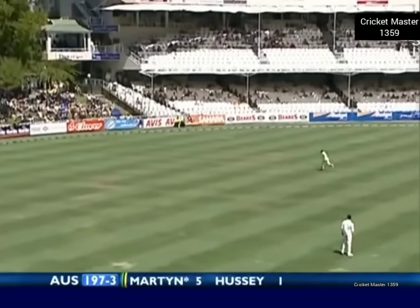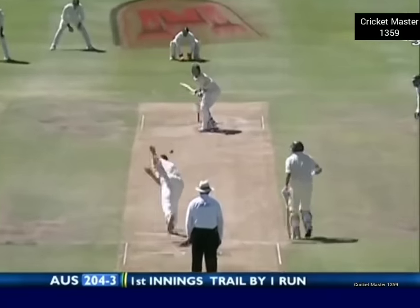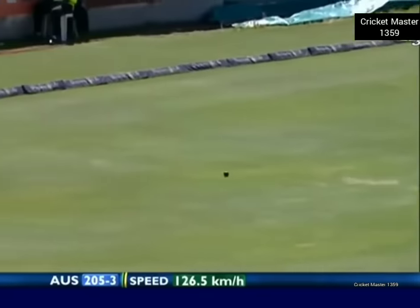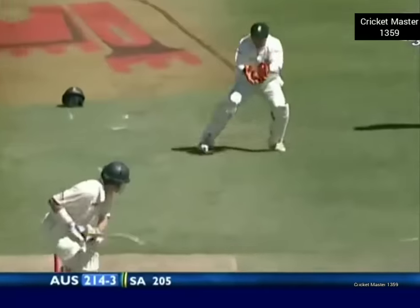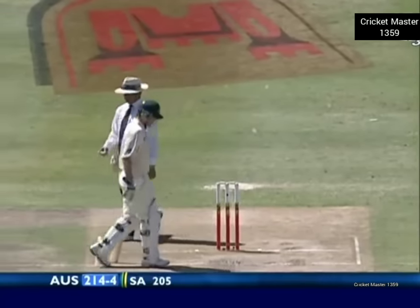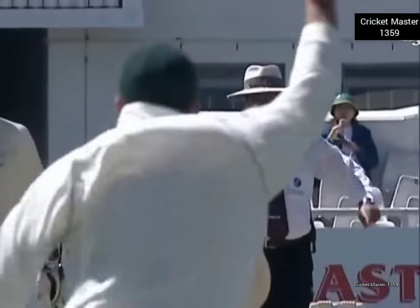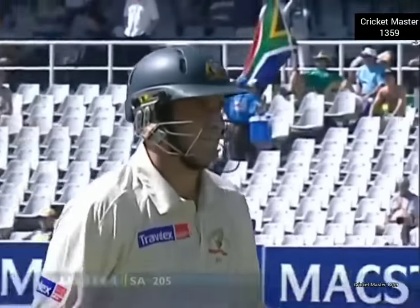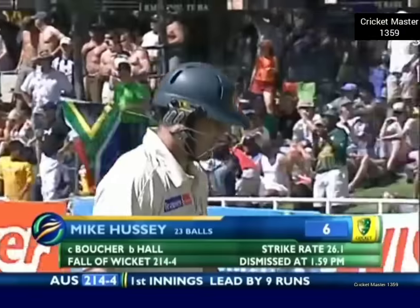Short delivery — that's a bad ball and that's four. That is beautifully played — a glorious shot from Damian Martin, one of his trademark shots. There was a noise, they've gone up, and so has the finger. Hussey was away — he turned a fuller delivery, the fuller length asking him to have a drive. Andrew Hall well done — Alim Dar is convinced. Hussey turned immediately to walk. Big breakthrough for South Africa. Australia now 214 for four.